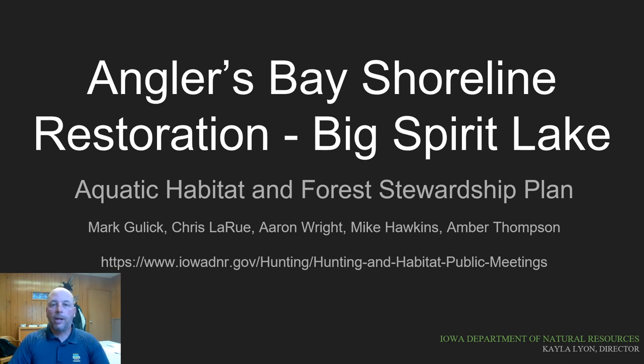Hi, I'm Mike Hawkins, District Fisheries Biologist with the Iowa Department of Natural Resources. This presentation provides an overview of the Angler's Bay Shoreline Restoration Project on Big Spirit Lake in Dickinson County. The Aquatic Habitat and Forestry Management Plan presented here is a collaborative effort, and I'd like to recognize Mark Gulick and Chris LaRue with the Iowa DNR Wildlife Bureau and Aaron Wright and Amber Thompson from the Iowa DNR Forestry Program for their work on this plan.